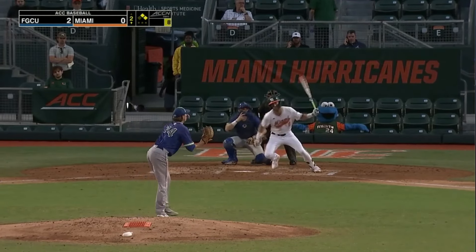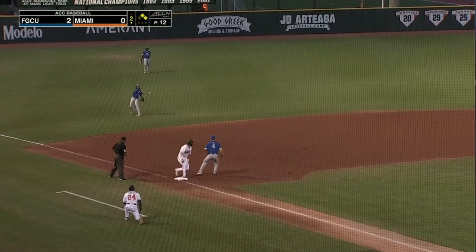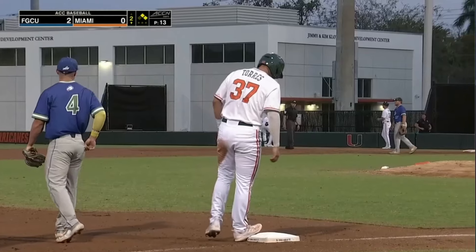Just how college baseball works and how it's different from the other sports. This one grounded deep in the hole — it's the shortstop — there'll be no play in Miami as the bases are loaded now. Costello on with an infield hit.